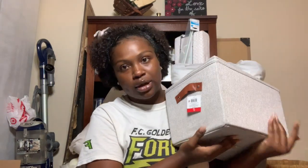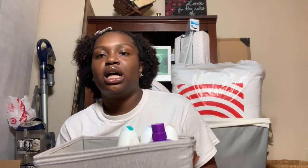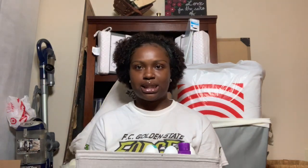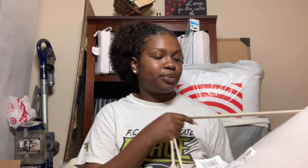I got two storage bins from Target on sale for five dollars each. The first is full of toiletries. I also have my comforter — it's tan, twin XL, jersey style from Bed Bath and Beyond for about forty dollars. It's super comfortable and I really like it.